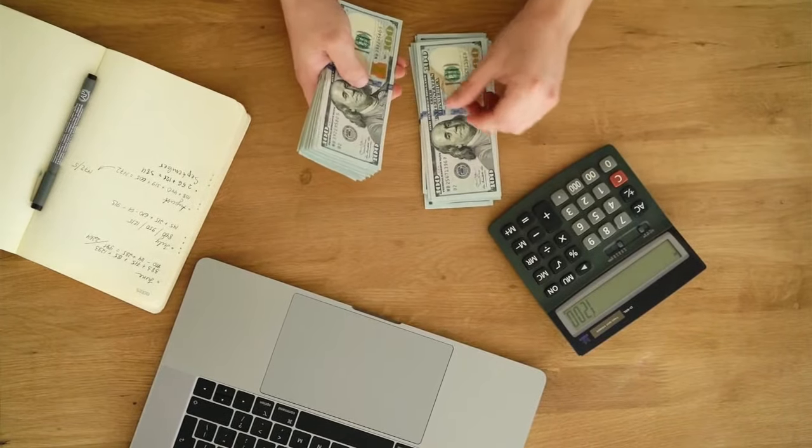On behalf of the entire Truckers Profit team, I want to welcome you to the absolute best spreadsheet you'll find anywhere. Go ahead — try Truckers Profit today.